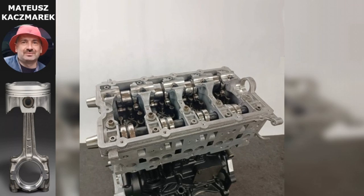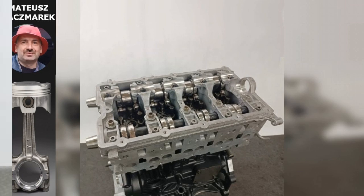Here the cylinder diameter was increased from 79.5 to 81 mm, which allowed to get an extra 100 cubic centimeters of working volume and reach a round figure of 2.0 liters.